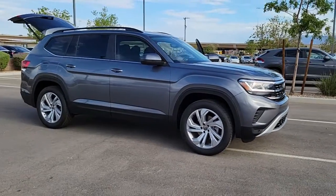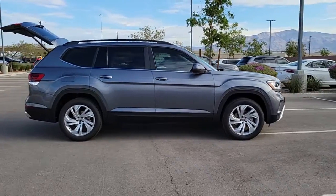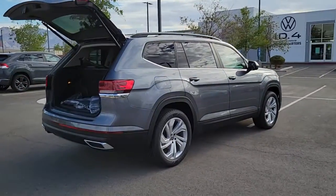Get a feel for the 2021 Volkswagen Atlas. Take a tour of this spacious, comfortable Volkswagen Atlas, the midsize SUV that offers your family a world of convenience and capability.